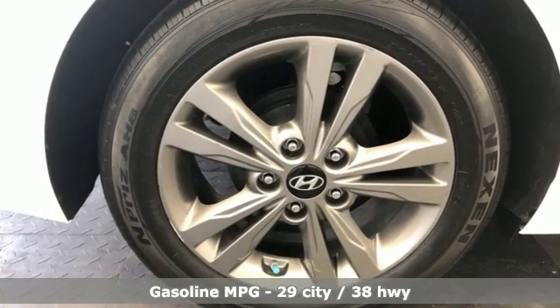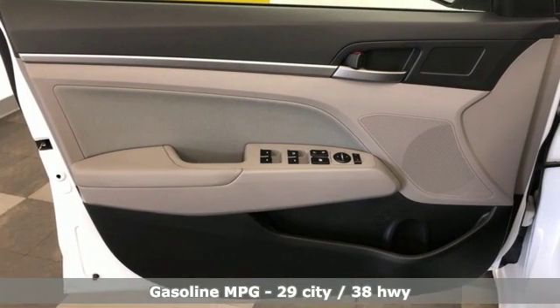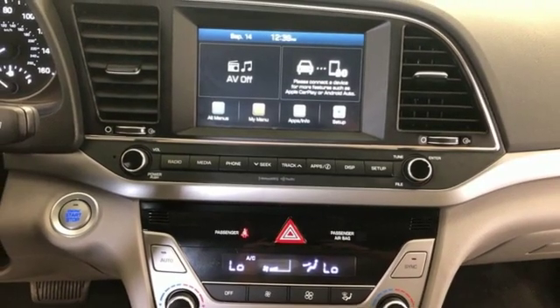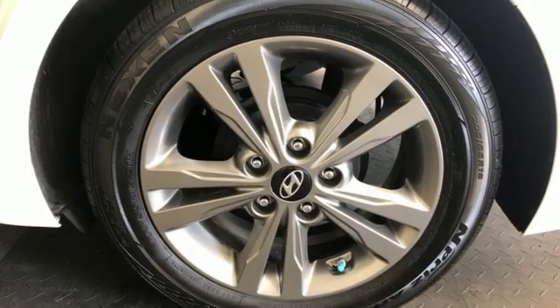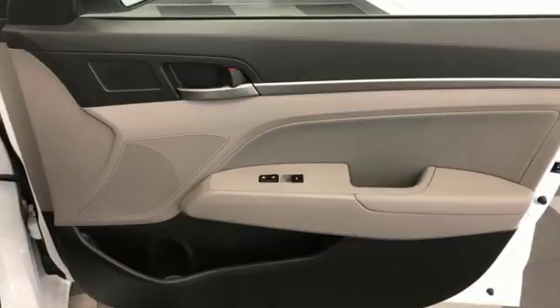It comes with the features you need and better yet: streaming audio, doors and push button start proximity key, dual zone climate control, wireless phone connectivity, front heated bucket seats, inline 4 cylinder engine, aluminum wheels, gas pressurized shocks and power heated mirrors.